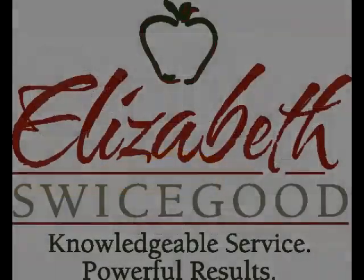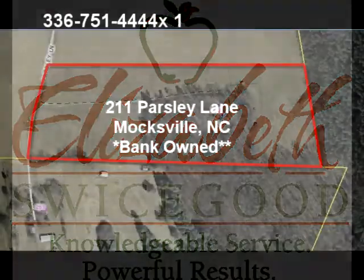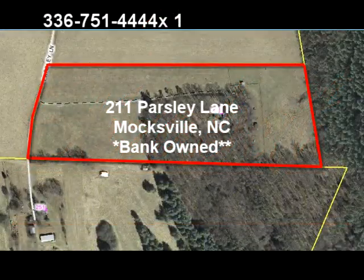On behalf of Elizabeth Swicegood, thank you for looking at 211 Parsley Lane, located in Mocksville, North Carolina.